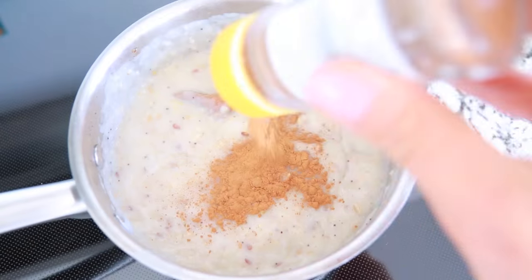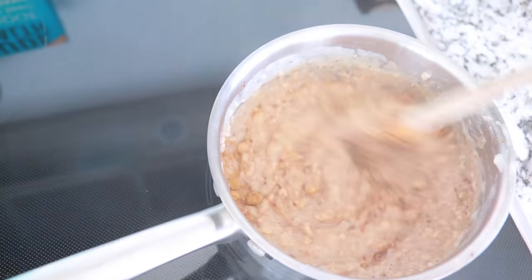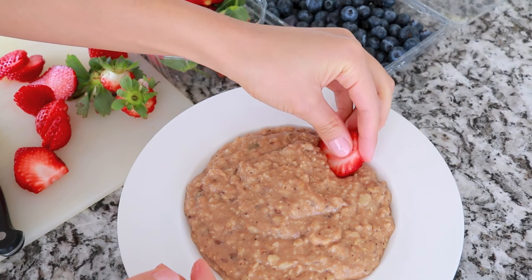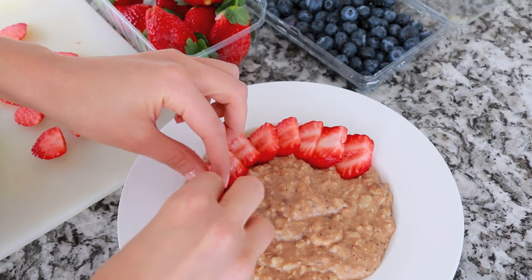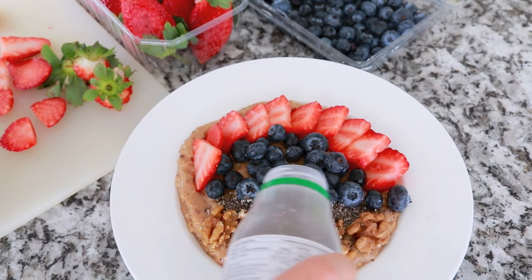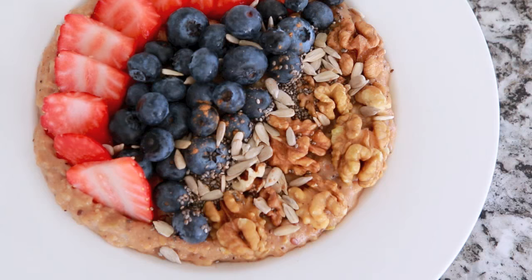Then I add in some cinnamon and some organic raw cane sugar and mix that all up. The fruit part changes every day depending on what I have, but recently I've been loving strawberries and blueberries. I also add on some walnuts, chia seeds, and sunflower seeds — this also varies from day to day. That's my finished breakfast — it's super easy to make and very nutritious and filling.